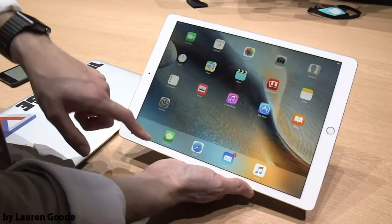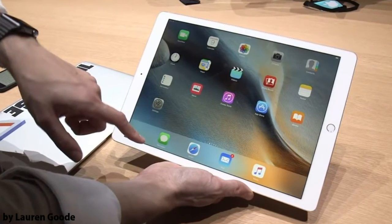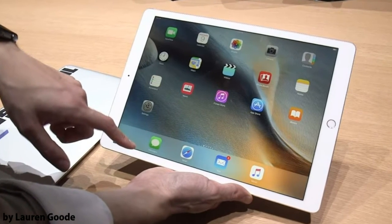Hey guys, I just want to talk about the recent release of the iPad Pro and from what I've read and seen so far, this is an amazing device.